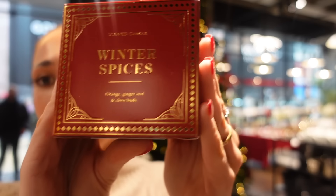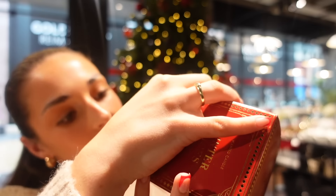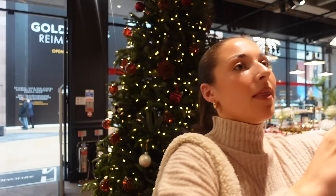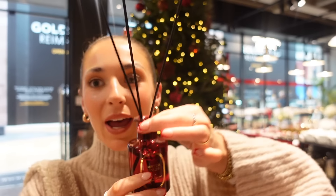Look how nice the packaging is — how classic. I think it's about £9.99 which is actually quite good. They've also got a reed diffuser — oh it smells incredible! That one actually smells nicer than the candle — wow, I'm obsessed.